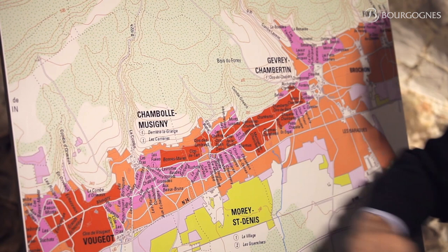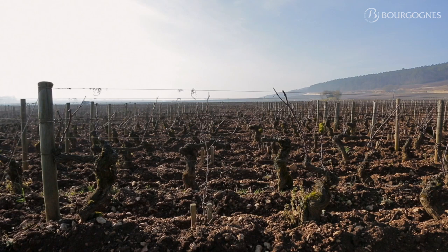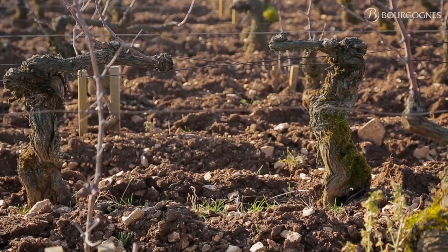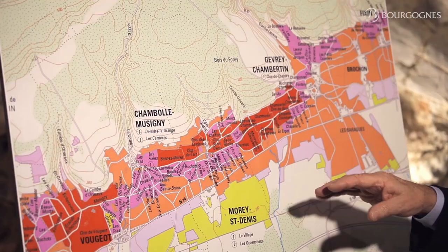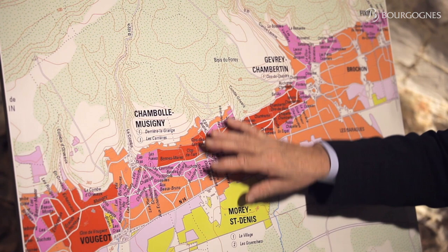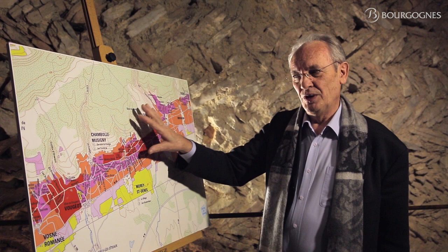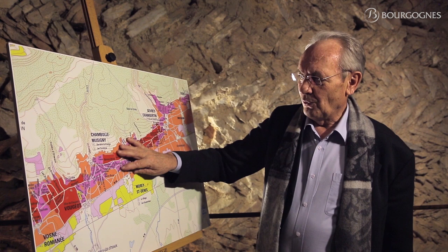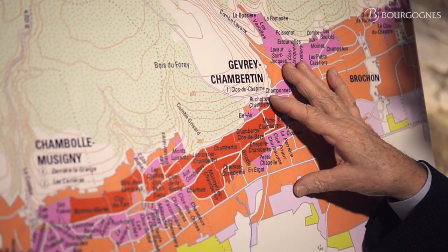The vineyard, which is located on the slope here, is facing east. That's a great exposition because you get the first sunshine in the morning, the soil gets warm very quickly, and that's very good for maturity. At the same time, if it is facing east, it's very well protected from the wind that comes from the west direction, and those winds usually are not very good because they bring the rain. So that's very important for what we call the micro-climatic condition — to be in the right place, very well protected and facing east.